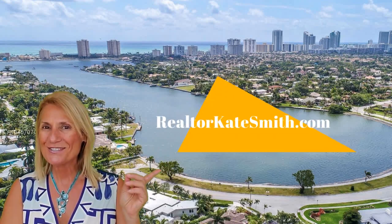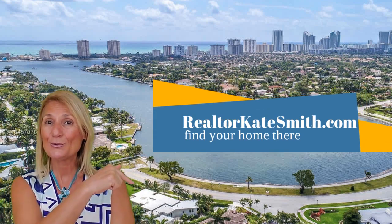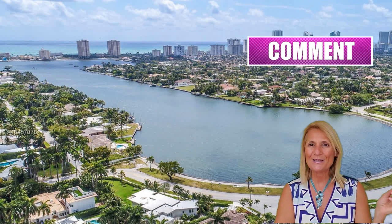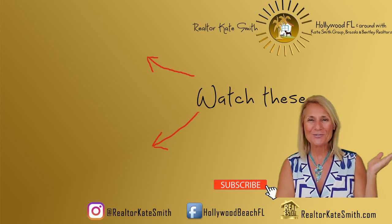As promised in our tour of old Hollywood Lakes, we highlighted some of the most commonly seen architectural styles. As you see, there is practically a home matching any taste and lifestyle. Find yours — visit RealtorKateSmith.com. I will include a link in the description below. Thanks for joining me today. If you enjoyed this video, please like, comment and share the love. Don't forget to subscribe and stay tuned for more.